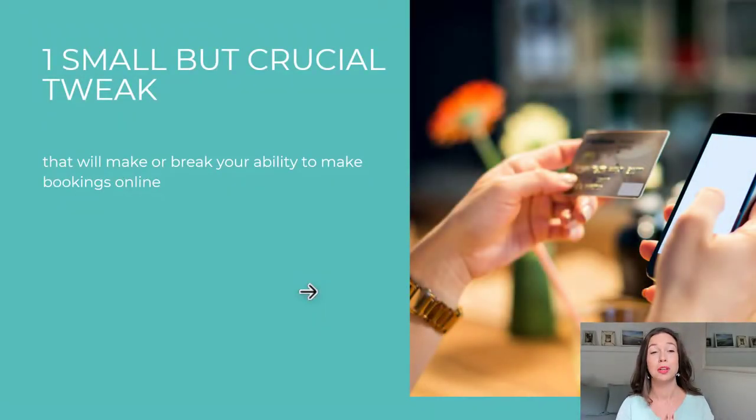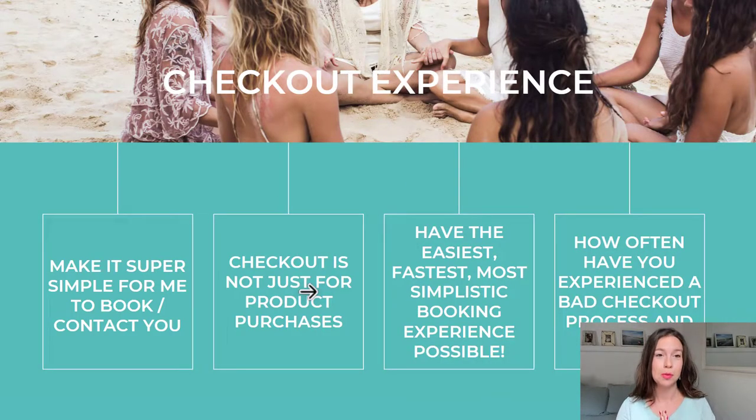Let's talk about the one small but crucial tweak that will make or break your ability to make bookings online. It is the booking or checkout experience. You need to make it super simple for a visitor to book or get in contact with you — really, really easy. Eliminate the unnecessary steps, and when you think of checkout experience, do not just think it's for buying a product online on an e-commerce website such as Amazon.